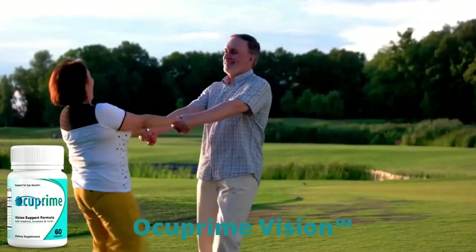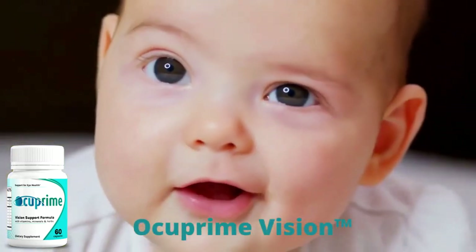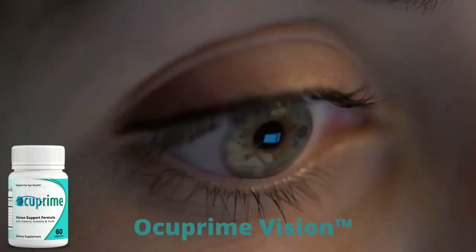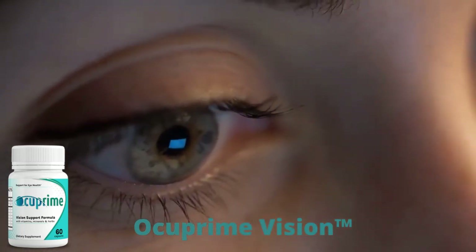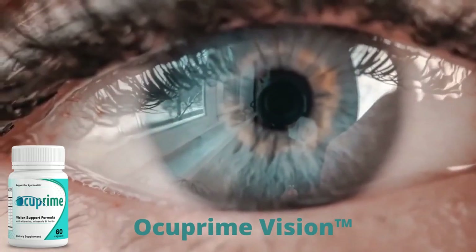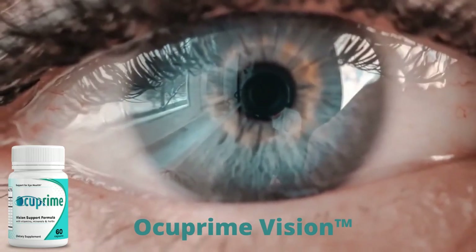Also, for Occuprime Vision to work, you need to take the treatment seriously. You need to take it every single day — one capsule every morning with breakfast and one in the evening with your dinner. That's all you need to get a powerful dose of all the potent plant extracts, vitamins and antioxidants included in Occuprime, or else you won't see great results and you'll get frustrated.